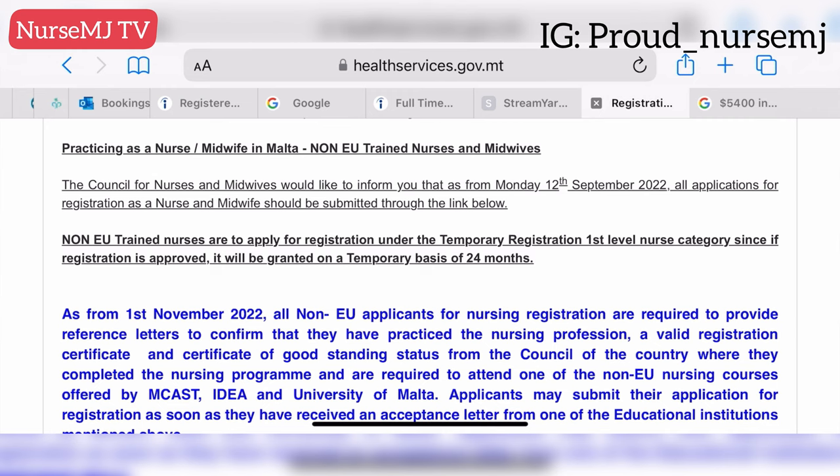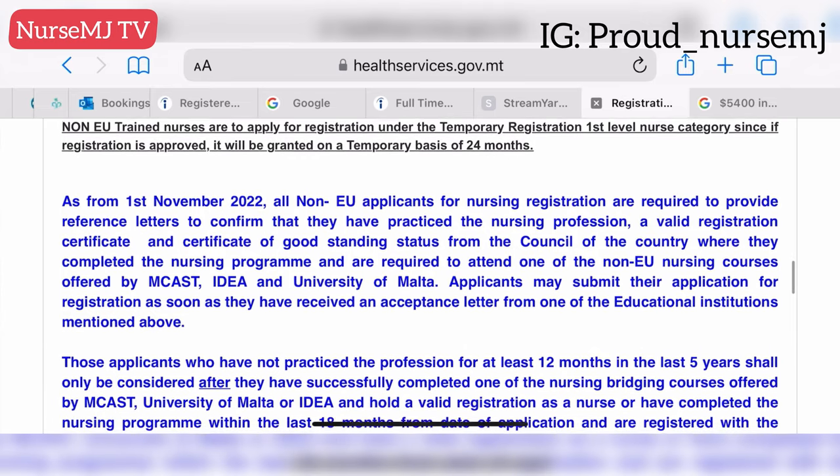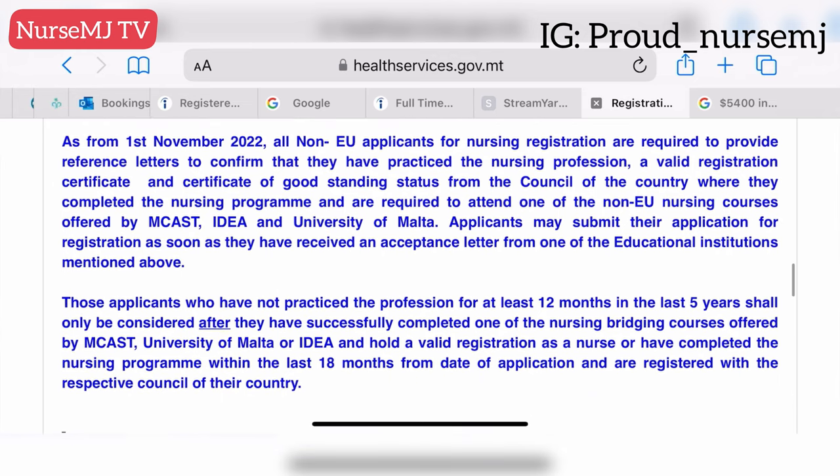Starting from the 12th of September 2022, all applications from non-EU trained nurses and midwives have to be submitted online. They now have a nursing portal where you can create an account, submit your application, upload your documents, and make payments. Another update from November of last year is that all non-EU applicants are required to provide reference letters confirming nursing practice, a valid registration certificate, and a certificate of good standing from the council of the country where they completed their nursing program. They are also required to attend one of the non-EU nursing courses offered by MCAST, IDEA, or the University of Malta.